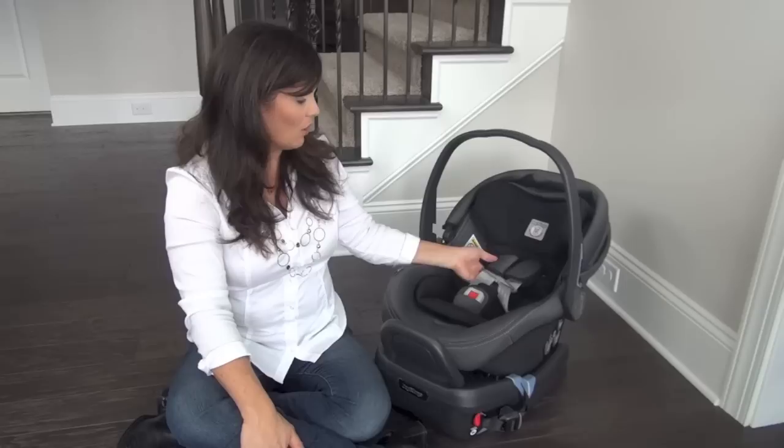This is an infant seat, which means it's always rear-facing in your vehicle — always. So let's look at the seat itself.